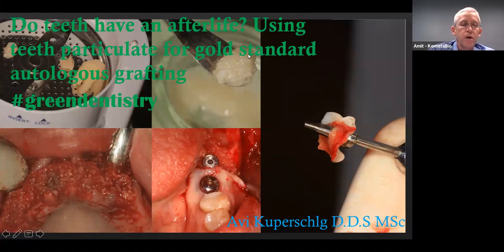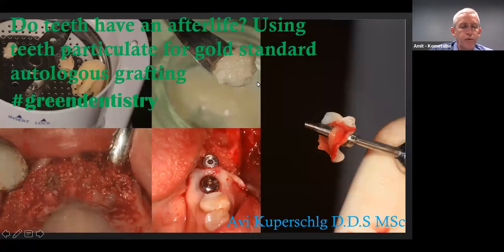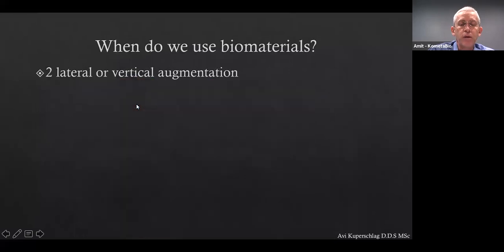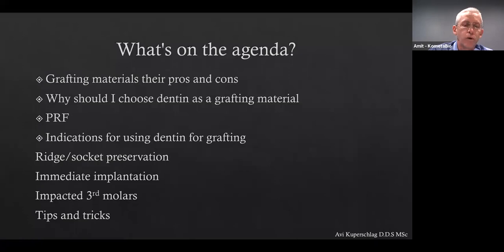Earlier this year, Dr. Kuperschlag published a study under the title 'Autogenous Dentin Grafting of Osseous Defects Distal to Mandibular Second Molar.' You can download it from our website or from a number of other websites. I'm sure you're going to really enjoy the presentation. Dr. Kuperschlag, go ahead — the floor is yours.